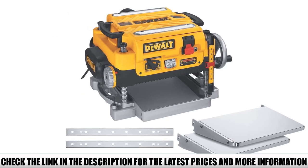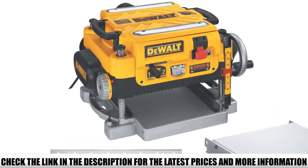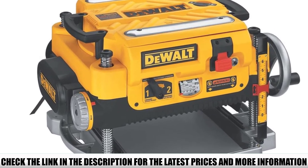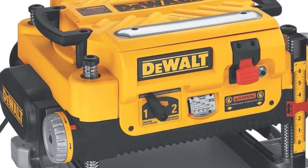The downsides to this DeWalt planer come in two forms: price and weight. It is on the higher end of the price spectrum, making it a serious investment, which is why it is ideal for the professional or heavy user. It is also rather hefty, coming in at just over 100 pounds, making it better suited for a stationary workshop rather than portable use.